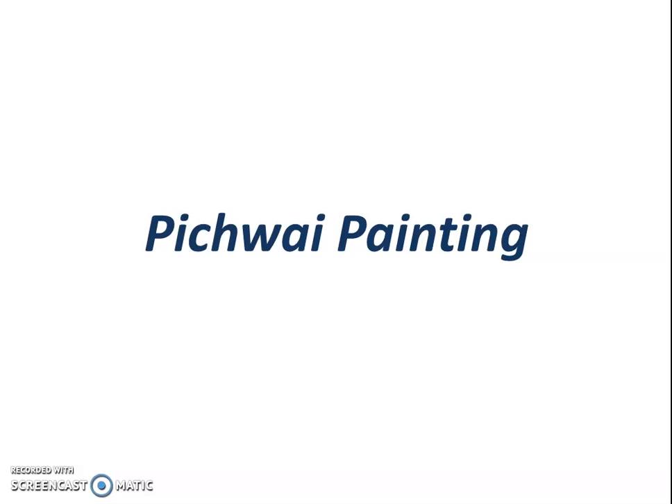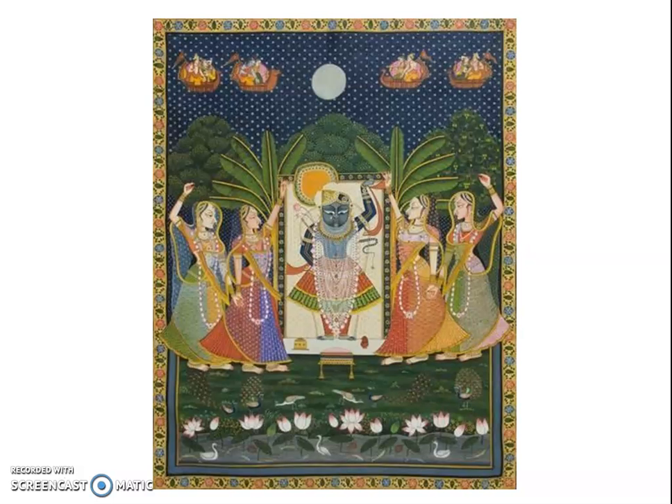The next one is Pichuai paintings. Pichuai paintings are cloth paintings that depict scenes from the life of Lord Krishna and are used as the backdrop for his idol in the Nathadwara temple near Udaipur in the state of Rajasthan. Nathadwara is famous for these Pichuai paintings. The main theme is Lord Srinathji or Krishna and his adventures. These paintings are made in dark, rich hues on rough hand-spun cloth.